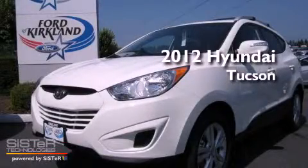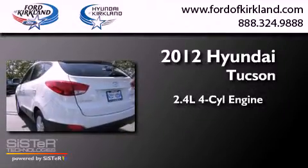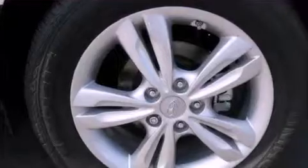This is a brand new 2012 Hyundai Tucson. It features a 2.4-liter, four-cylinder engine, a six-speed automatic transmission, and four-wheel drive.